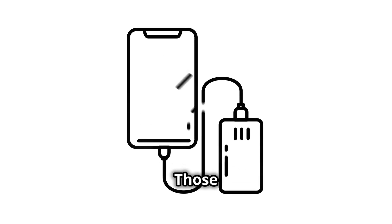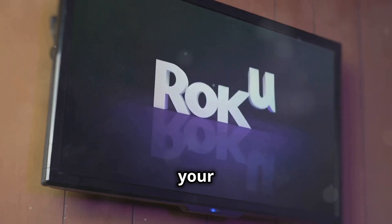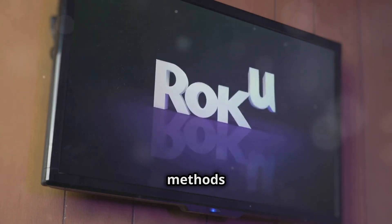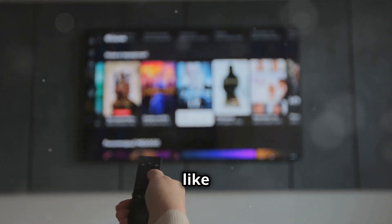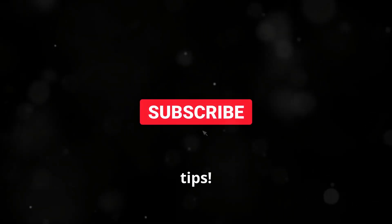And that's it — those are my top tips to fix your freezing Roku. Give these methods a try and you should be back to streaming in no time. Don't forget to like and subscribe for more tech tips. Thanks for watching.